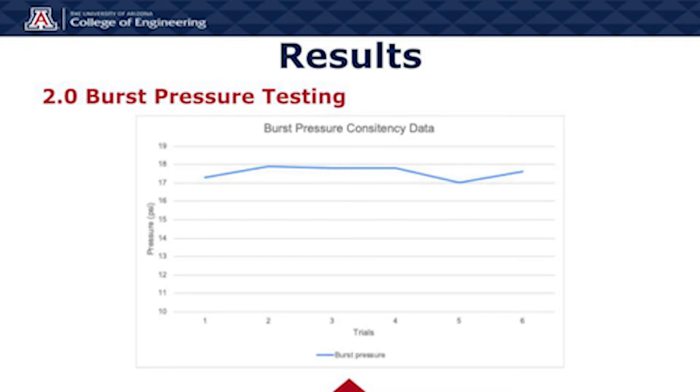Here's a graph visually demonstrating the consistency of our burst pressures. As you can see, the trend line is fairly flat with the average burst pressure being 17.5 psi.